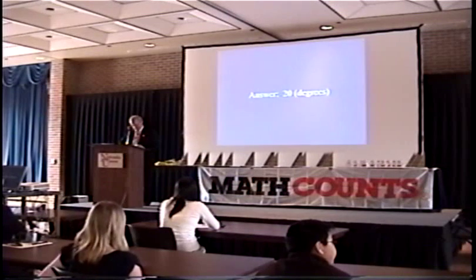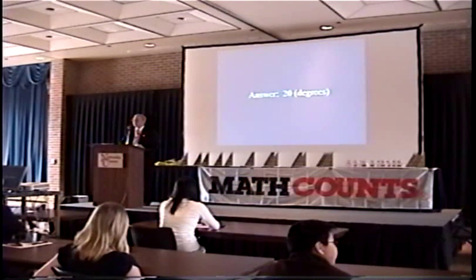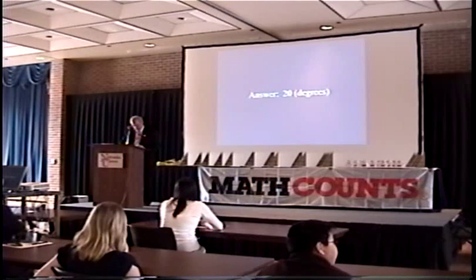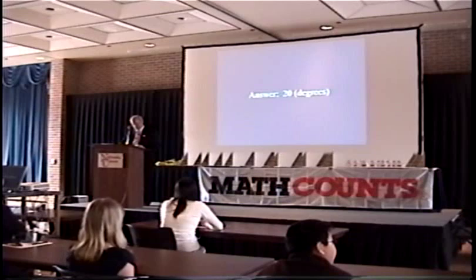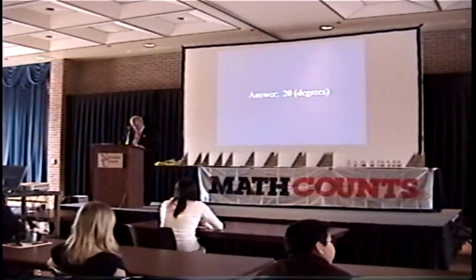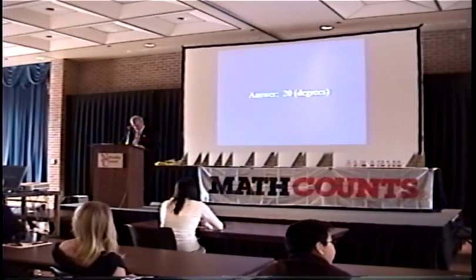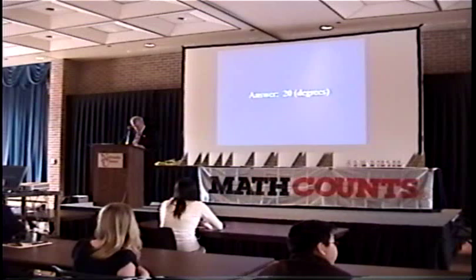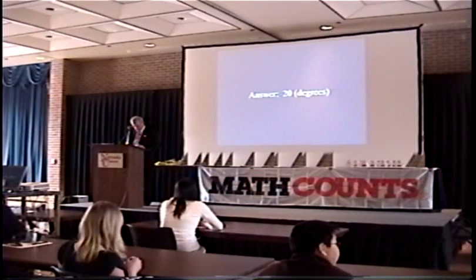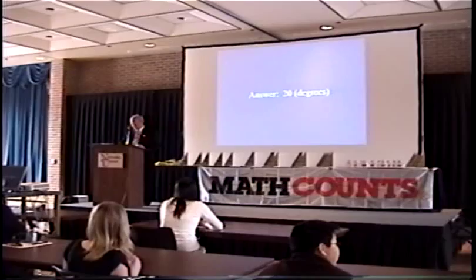We've now asked three questions, and both Sam and Ingrid have one correct answer. Since you are tied at the end of three problems, I must declare a sudden victory situation. I will now continue to read problems to both of you; rules for answering the problems remain the same as before. The first one of you to answer a problem correctly will progress to the next round.